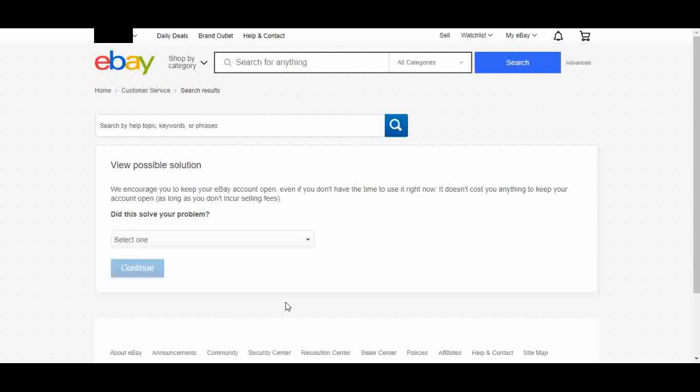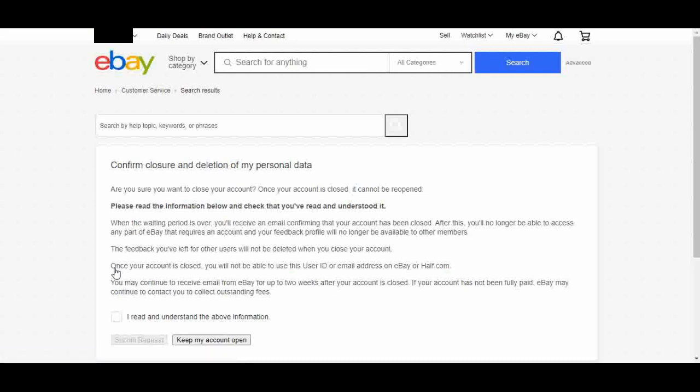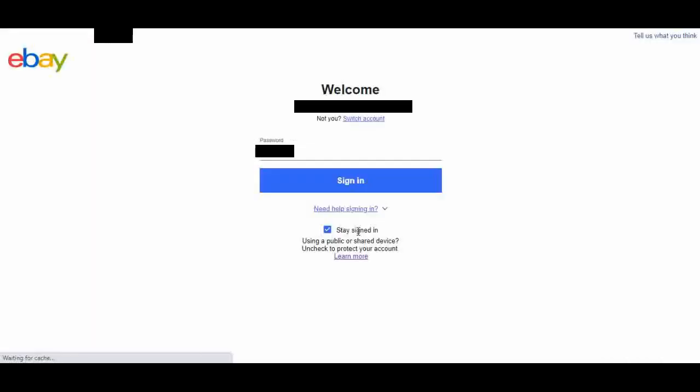It then asks if this question solved your problem. I'm going to select Yes, but I still want to close my account. Before you can finally close your account, you read one last prompt. I have read all of it and I do understand it, so I'm going to click the I read and understand the above information checkbox, and then click Submit Request.